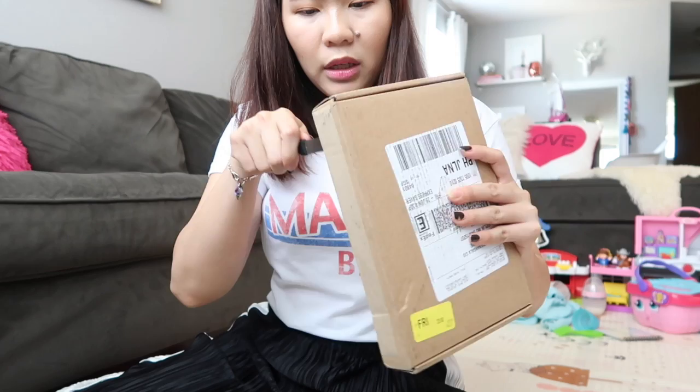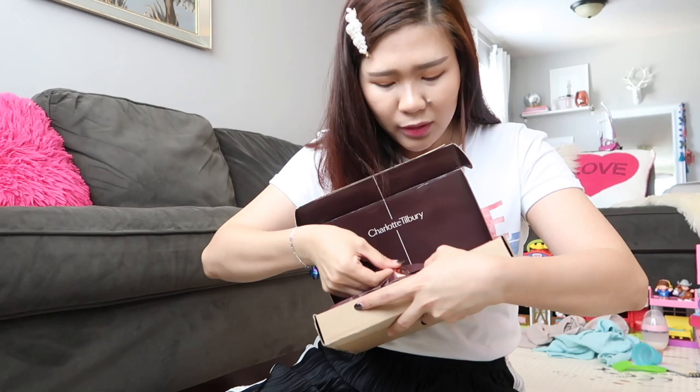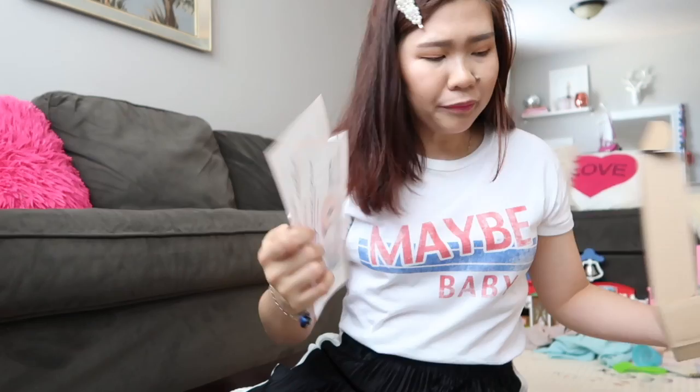So let's open it up. Yay! There's a sample. And yeah, this is the receipt — fancy receipt, right? That's it. Let's open this.